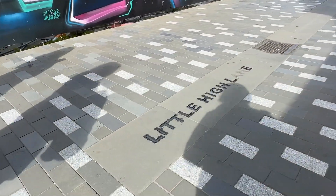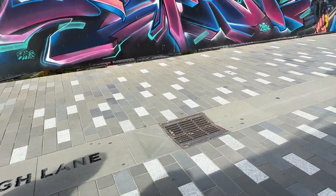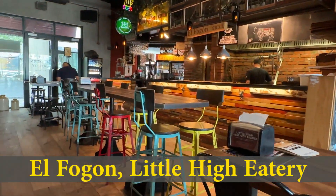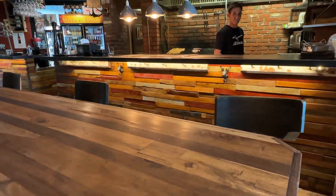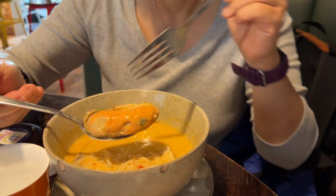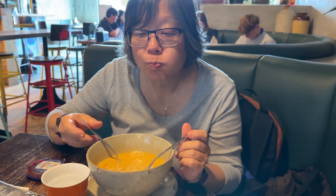Next day, Monday, we had breakfast at Little High Eatery again. We wanted to try the rack of pork ribs, but unfortunately they ran out — I guess because it's Easter Monday public holiday. Someone ordered a Tom Yum soup and it was very good. The New Zealand mussel is really the best in the world; you must try it.